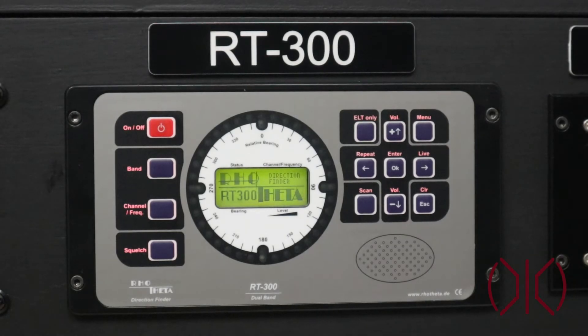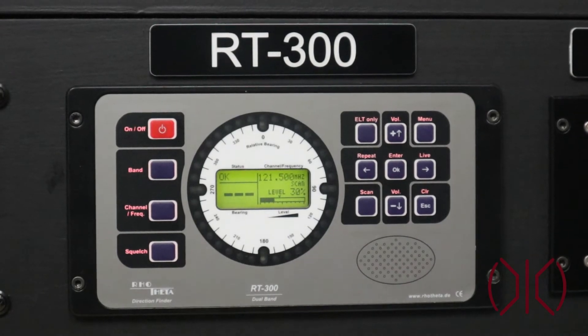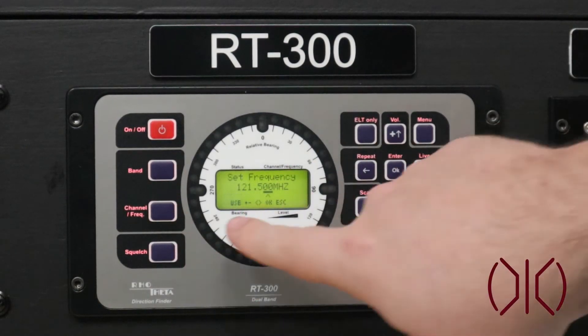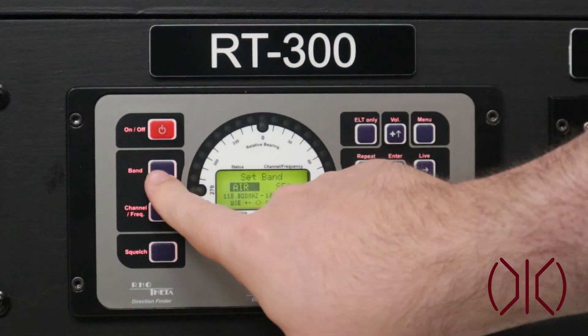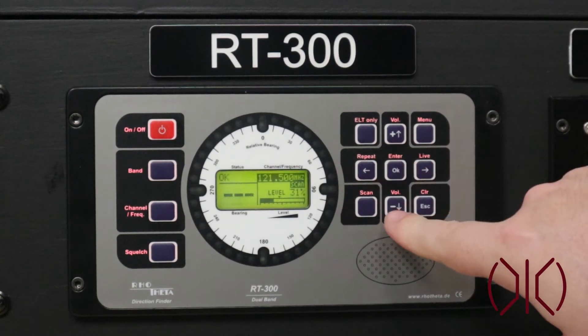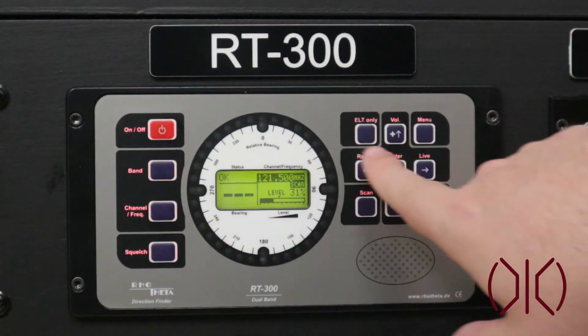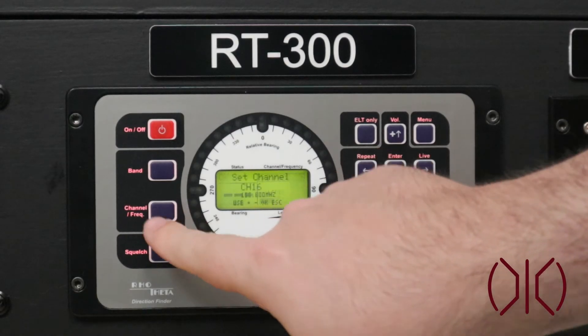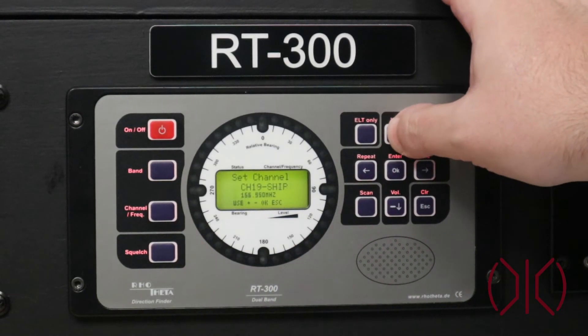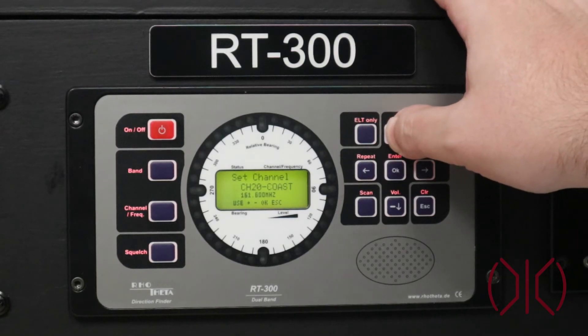The RT300 is a dual band radio direction finding system for VHF marine and aviation bands. This unit can automatically monitor emergency frequencies on marine band radios. The RT300 can display a bearing with reference direction as true north, magnetic north, or relative north.